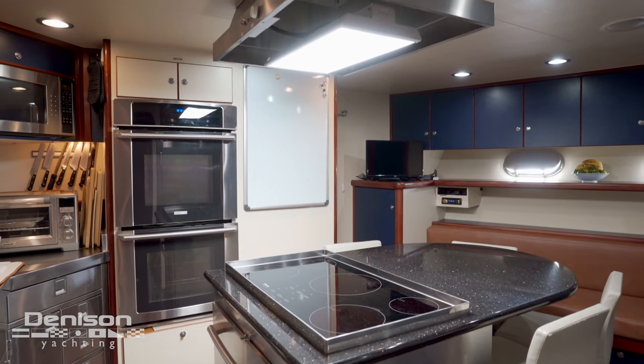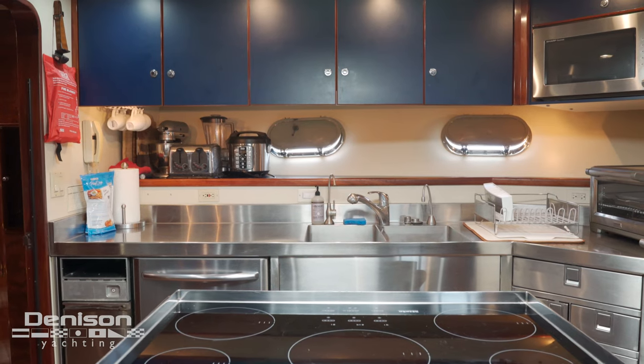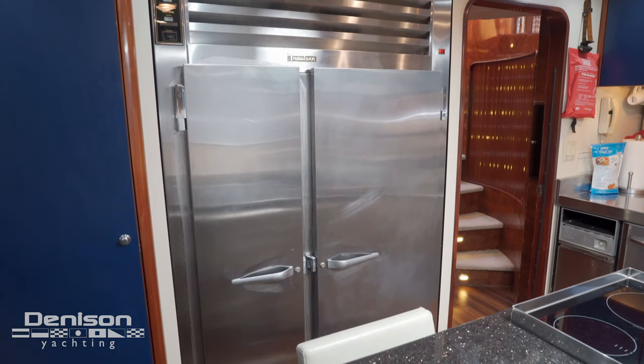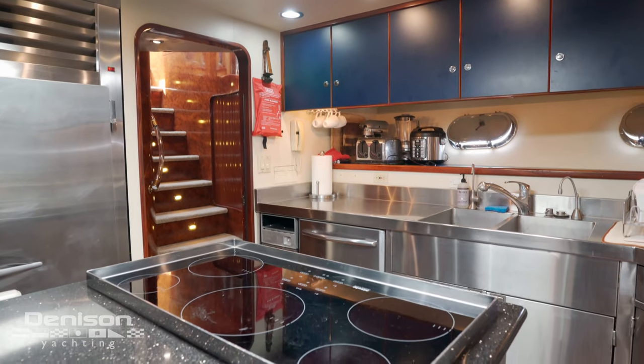The galley on Marbella is a chef's dream, equipped with all things needed for charter. She also has a bench that turns into a bunk if you have additional crew, along with a full working head.